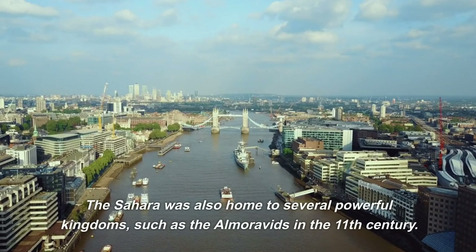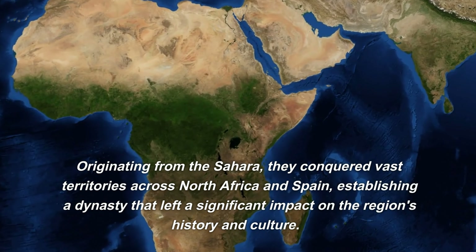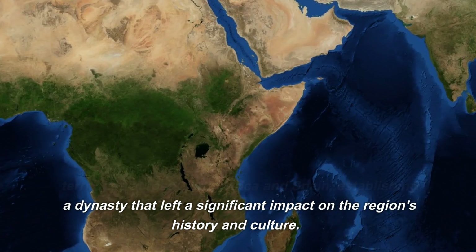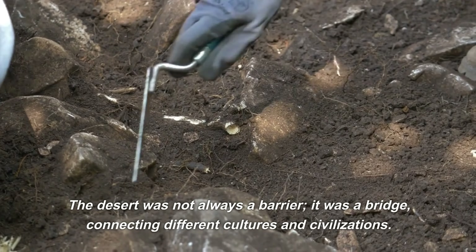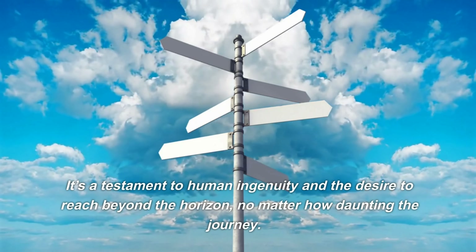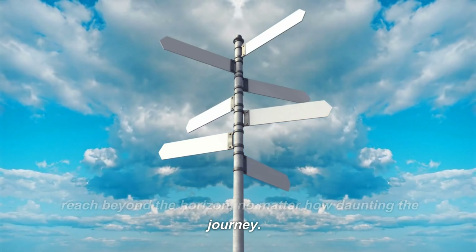The Sahara was also home to several powerful kingdoms, such as the Almoravids in the 11th century. Originating from the Sahara, they conquered vast territories across North Africa and Spain, establishing a dynasty that left a significant impact on the region's history and culture. The desert was not always a barrier — it was a bridge, connecting different cultures and civilizations. It's a testament to human ingenuity and the desire to reach beyond the horizon, no matter how daunting the journey.